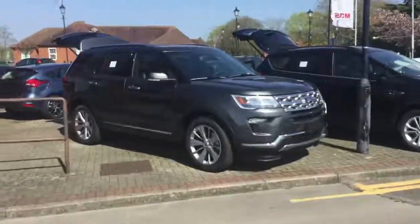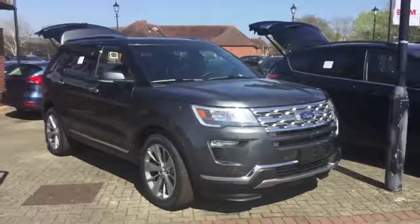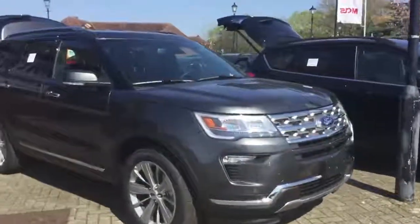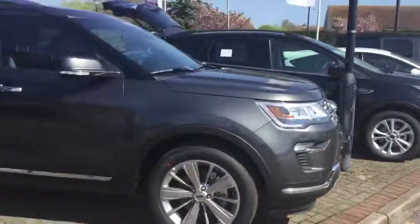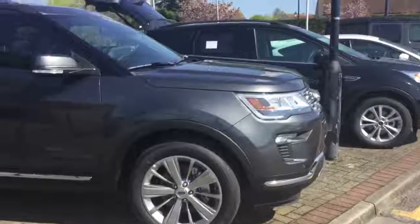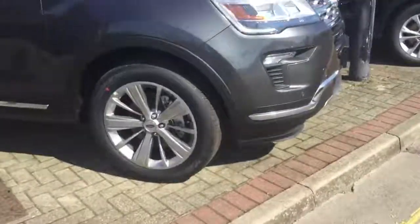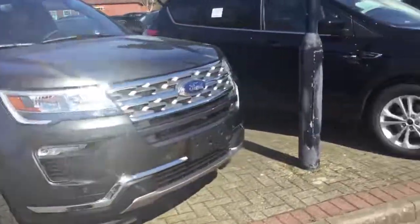So to start with, we have the Ford Explorer Limited. This one is a 4x4, it's absolutely loaded, has seven seats, it's got everything but the kitchen sink — heated and cooled leather interior, it's got heated seating in the second row as well, 20 inch rims, it's got the Ford SYNC 3 app link. There is a video of that on our Facebook page.